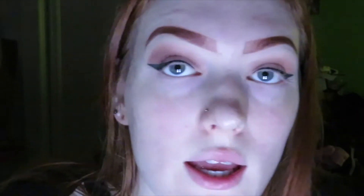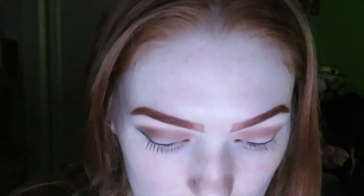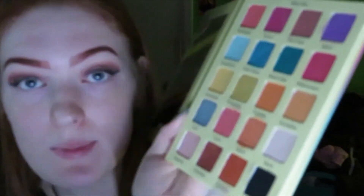I want to keep it light up here but I want the crease to be a little bit deeper. Then I'm going to take the white sand color from the Violet Voss palette and take it around everything, blending it out to make the edges less harsh.